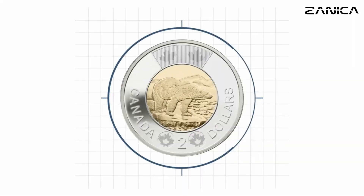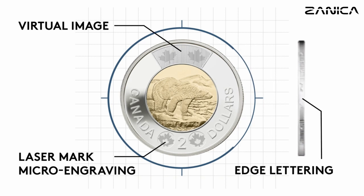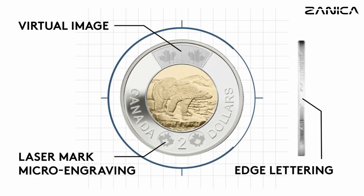Now let's take a closer look at the Toonie's unique features. Two laser marks of maple leaves, each within a circle, can be found at the bottom of the coin's reverse side. And if you look at the top, a virtual image of two maple leaves appears, creating a mesmerizing effect as you turn the coin from side to side. Don't forget to check out the edge, where the words Canada and $2 are engraved, adding a final touch to this distinctive coin.